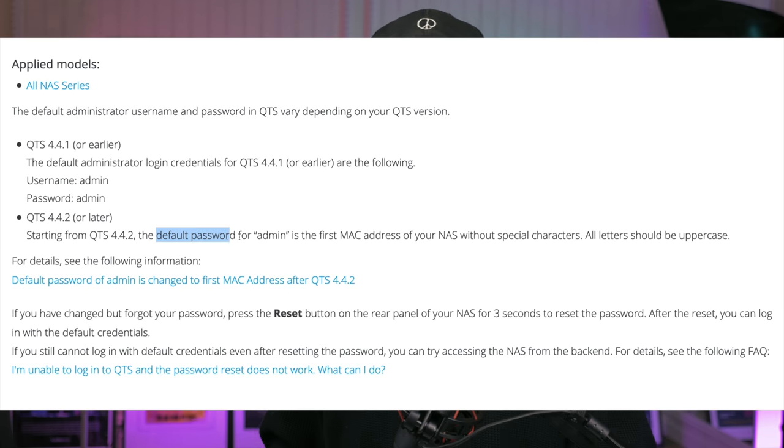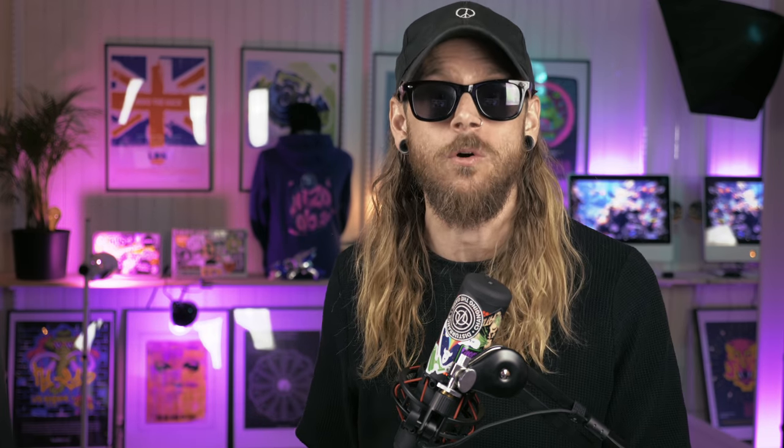QNAP has lately secured their solution a bit, so now the password is the first MAC address of the network card, which is probably not brute-forceable. So if we were curious to see how many of these devices are actually available on the internet, we could use a really nifty search engine called Shodan.